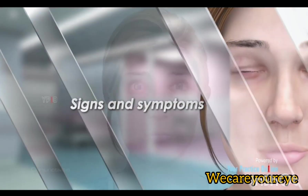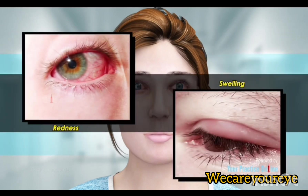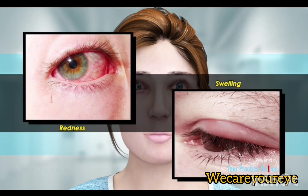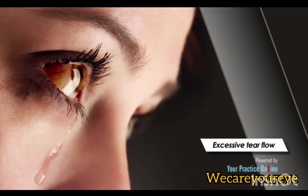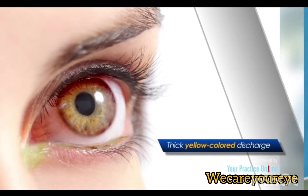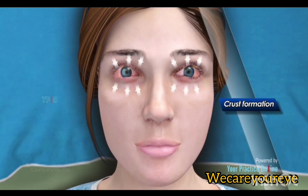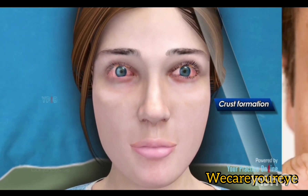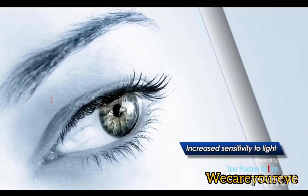Signs and Symptoms: Common symptoms of conjunctivitis include redness of the eyes and pain with swelling of the eyelids. There may also be excessive tear flow and thick yellow-colored discharge from the eyes. The eyelids may become sticky with crust formation, noticed especially on arising from sleep. You may also experience itchiness, blurry vision, and increased sensitivity to light.